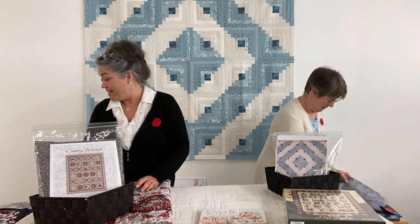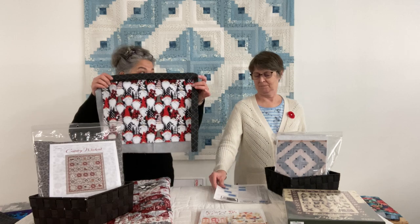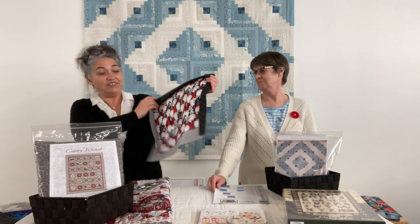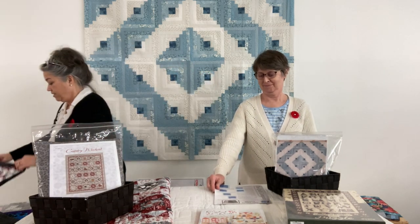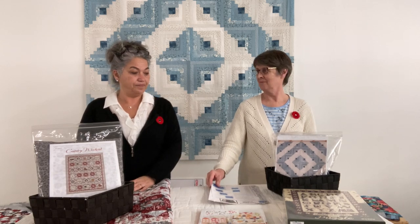The fabric is awesome — I'm going to take some of this gnome fabric home because we might only have one bolt left. It's really, really cute. The pattern is $3.99 less your 20%.